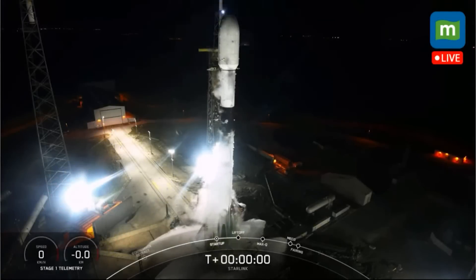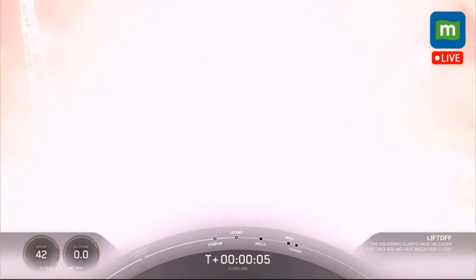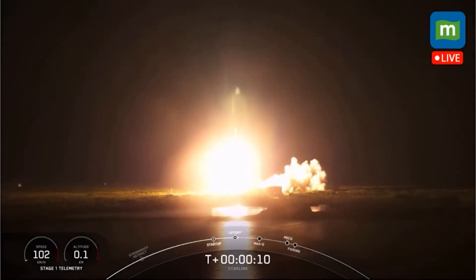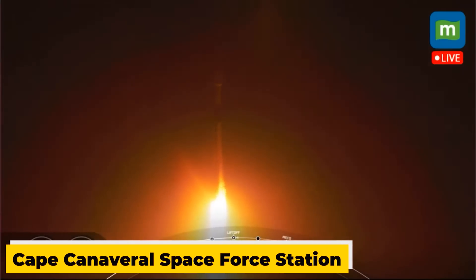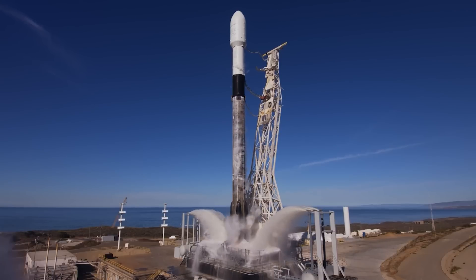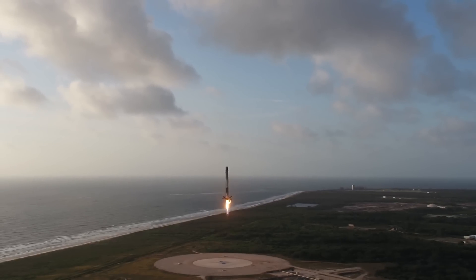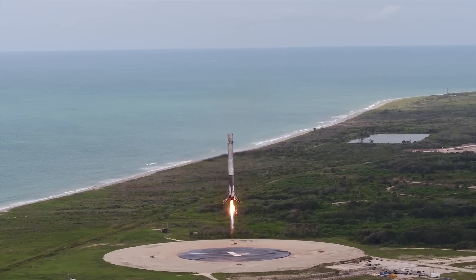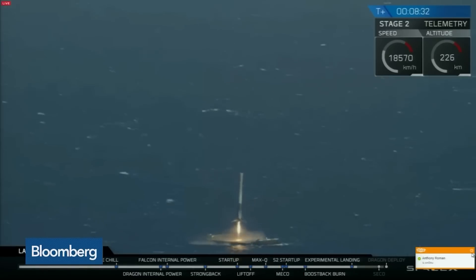SpaceX is set to launch a significant batch of Starlink internet satellites into orbit on Monday morning. The launch, scheduled for 3:10 a.m. from Cape Canaveral Space Force Station in Florida, will involve a Falcon 9 rocket carrying 53 Starlink spacecraft. The Falcon 9's first stage is expected to return to Earth approximately 8.5 minutes after liftoff, with its planned destination being the SpaceX drone ship, a Shortfall of Gravitas, positioned in the Atlantic Ocean.